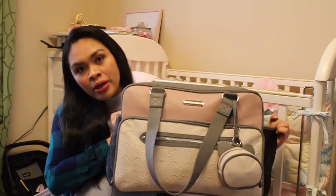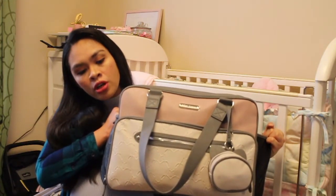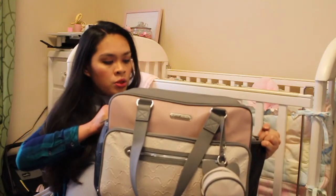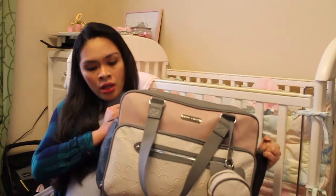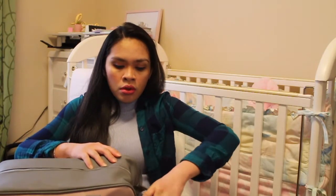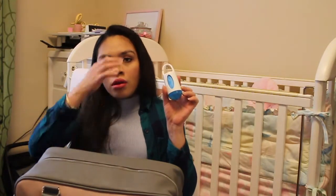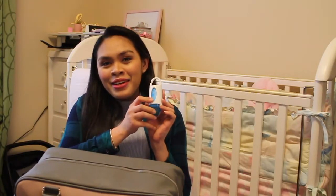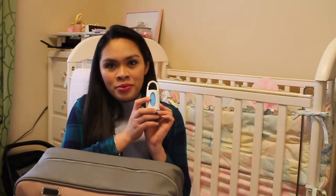It's quite a big bag but I like it spacious. It has a lot of compartments — there's a compartment in the front, two on the sides, one at the back, and one in the center. It has a pacifier holder, and on the pockets on the side I have one bottle, and on the other side I have a bag where you can put your dirty diapers, like a trash bag.